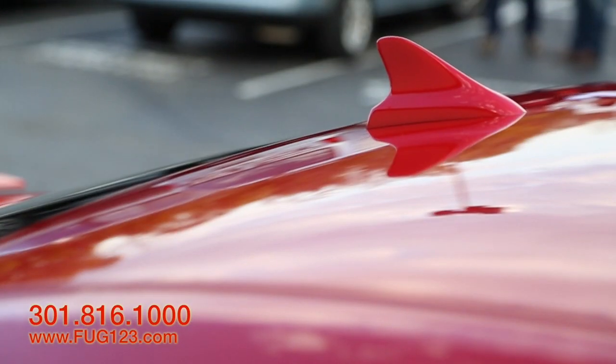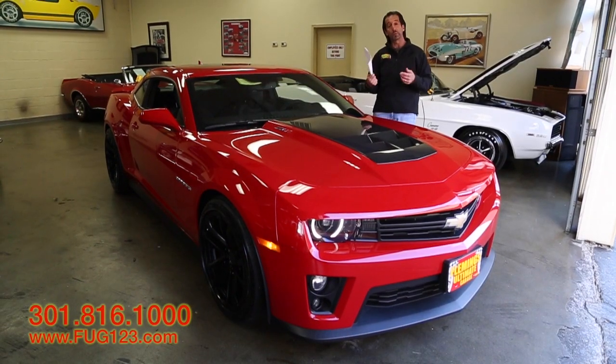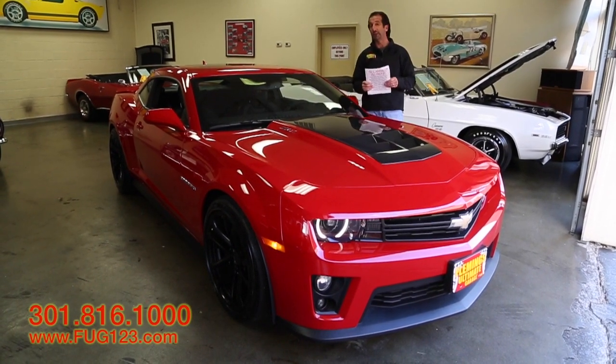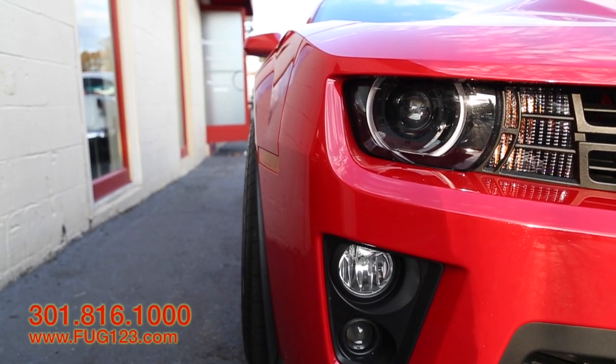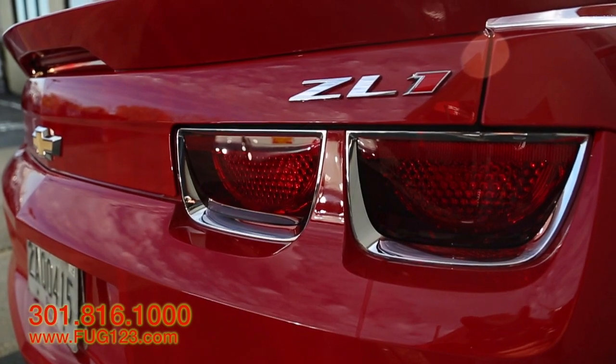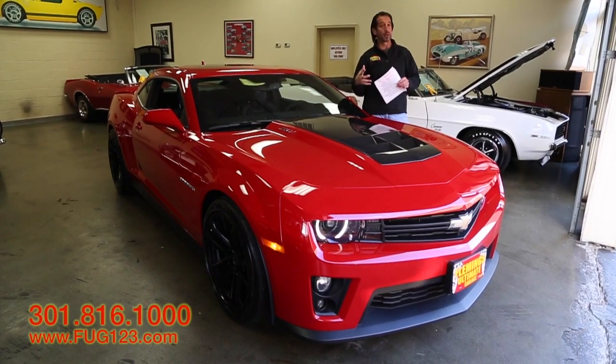For instance, they built 90,000 Camaros in 2012. So we're talking about one of 321 built. This car is almost 600 horsepower from the factory — different motor, different transmission, completely different guts of the rear, bigger brakes, bigger wheels and tires.